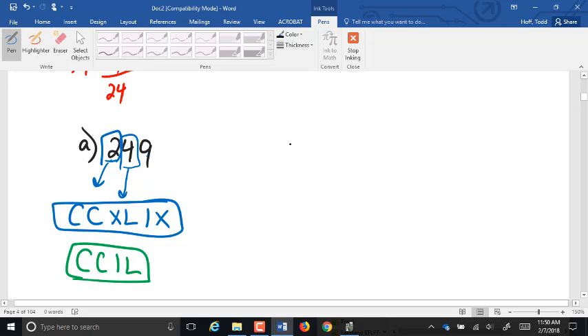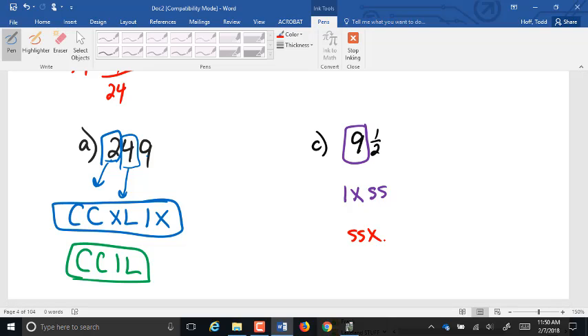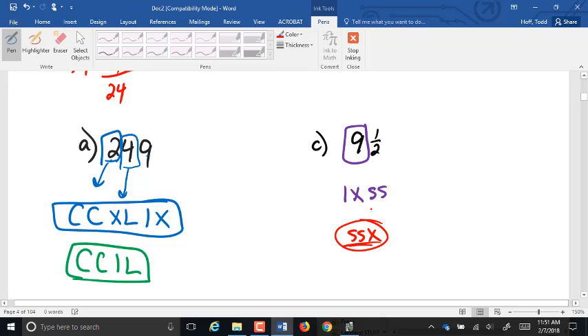For part C — 9 and one-half: go digit by digit. The 9 is 1 taken away from 10, so IX. The half is SS. Some of you tried SSX, looking at it all together. Remember, we try not to take away anything other than 1s, 10s, and 100s. If I marked that wrong and you did SSX, let me know when you do corrections and I'll accept it. The key is to go digit by digit, not try to look at the whole value at once.